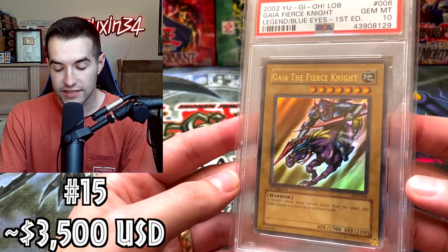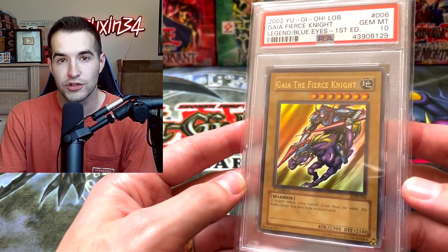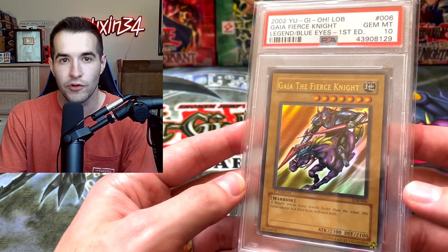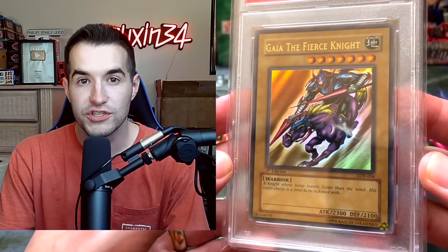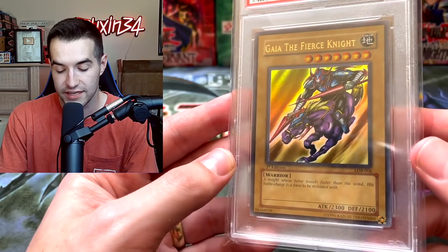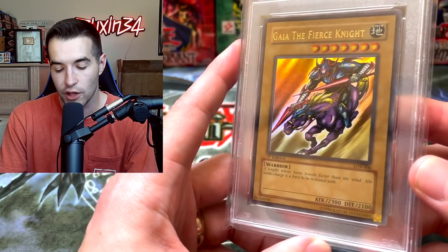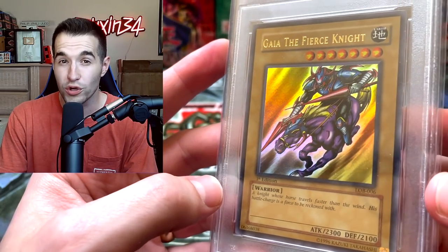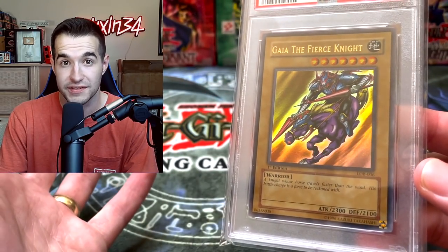Here's one I did not see any sort of sales data for — I just kept the same price. I think maybe it's worth even more. Gaia the Fierce Knight — it's a first edition Ultra Rare from Legend of Blue Eyes, PSA 10. Those boxes are insanely expensive now; we saw the entire case go for nearly $600,000 which is absolutely crazy. So one Ultra Rare being around $3,500 seems slightly low, but that's what I have right now. Probably the worst Ultra Rare from the set, unless you want to argue the limbs — but I think the limbs usually go for more because people want to complete the entire Exodia set.